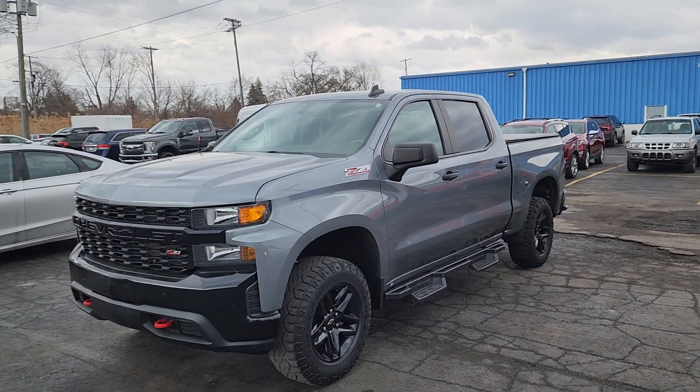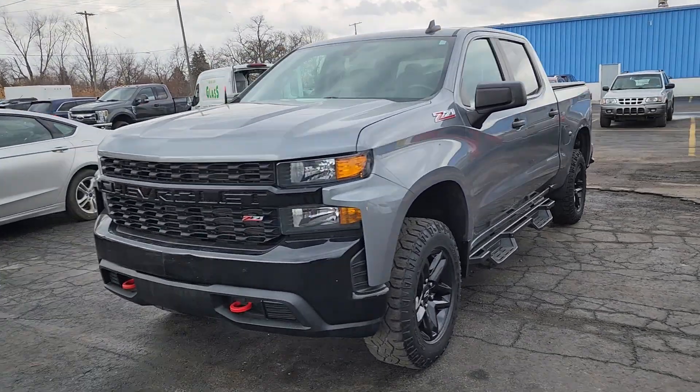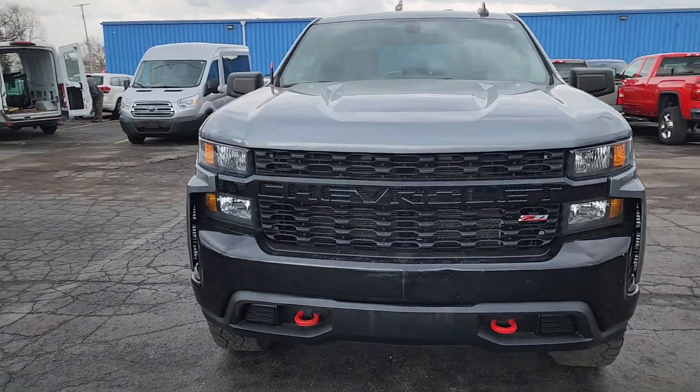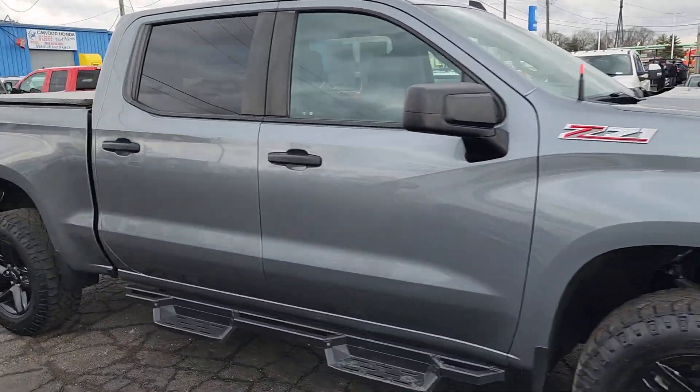Good afternoon everybody, this is Kyle at Caywood Honda here in Port Huron, Michigan. Today I want to show you this 2019 Chevy Silverado, fresh on the lot. Z71 package, Custom Trail Boss, it has a 4.3 liter V6.